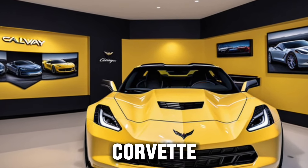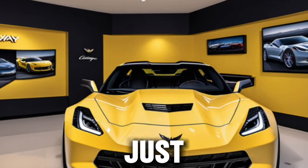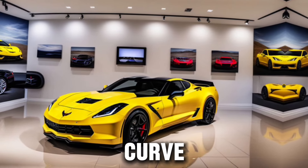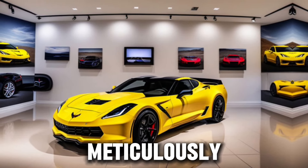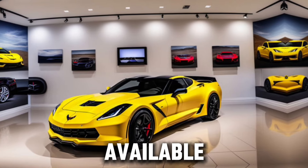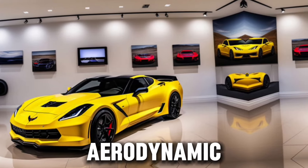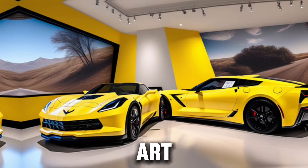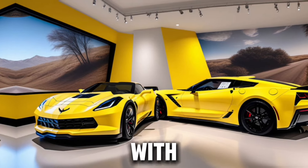The Callaway Corvette 2025 isn't just about raw power — it's about the experience. Every curve, every line, and every detail is meticulously crafted to not only look good but to enhance performance. The available wide body package and aerodynamic body panels aren't just for show; they're functional art, sculpted to cut through the air with precision.